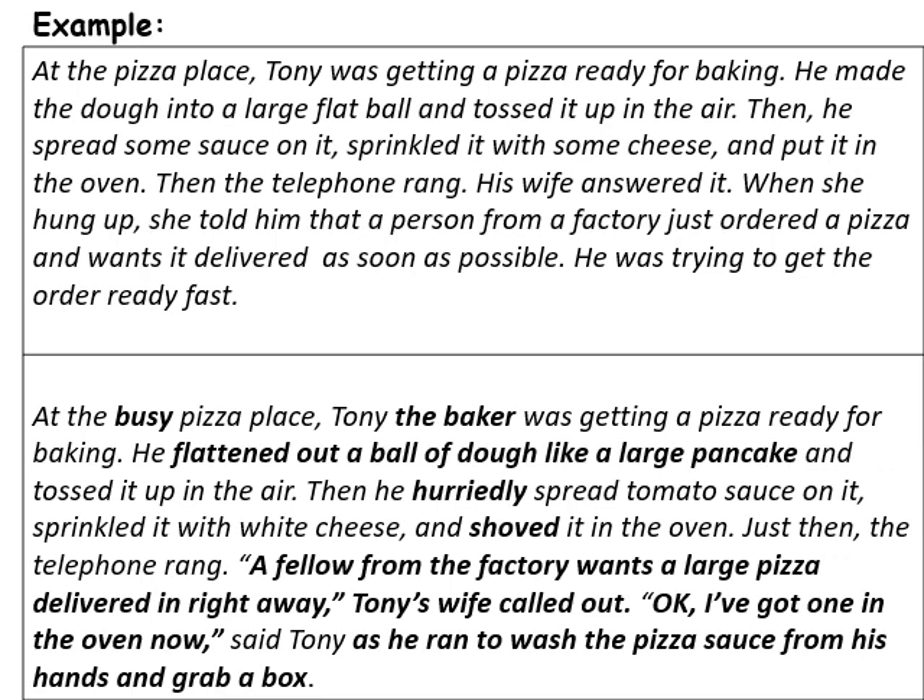Here's our revised story. Now it's a busy pizza place. 'At the busy pizza place, Tony the baker was getting a pizza ready for baking.' That gives a little more detail. 'He flattened out a ball of dough like a large pancake' — that makes so much sense — 'and tossed it up in the air.' Now I can see those pizza bakers flipping the dough in the air. 'Then he hurriedly spread tomato sauce on it, sprinkled it with white cheese, and shoved it in the oven.'